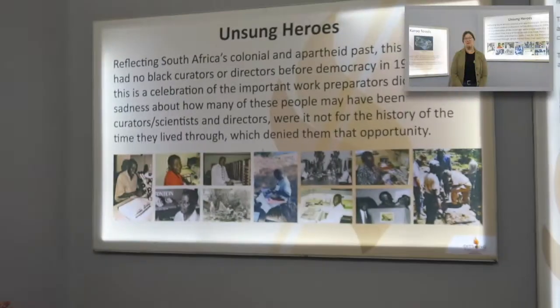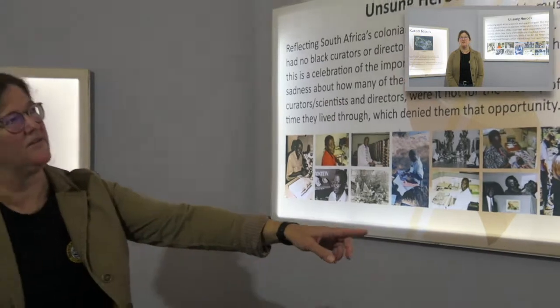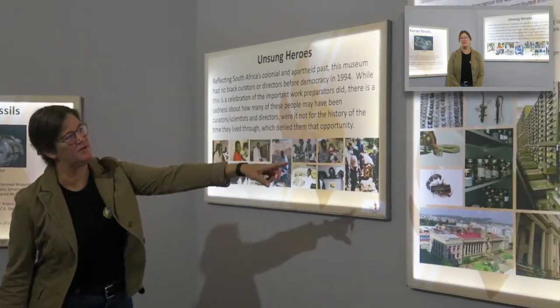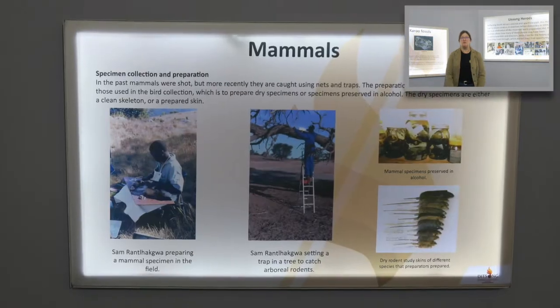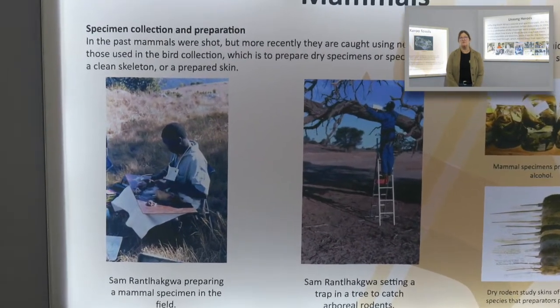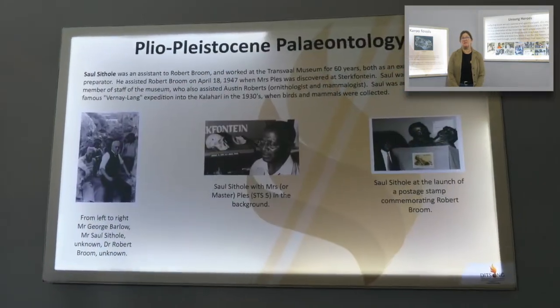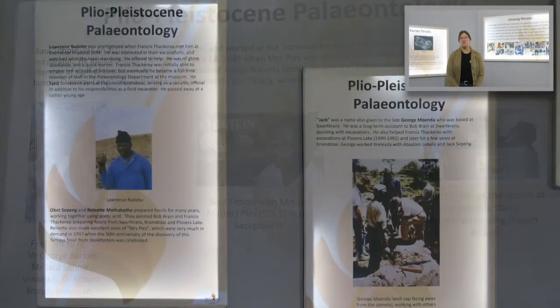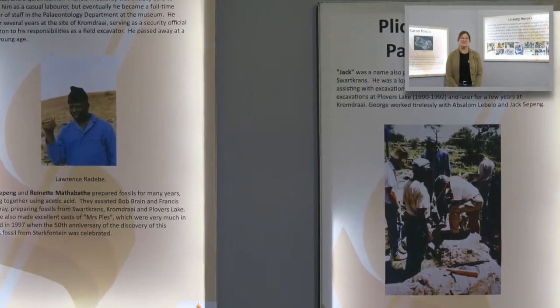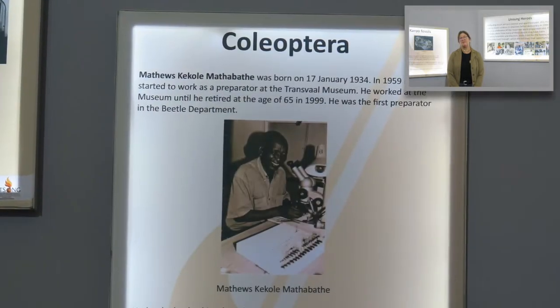But behind them, and really critical to the collections, are the people we commemorate as the Unsigned Heroes — the staff who over the years have collected the specimens and also prepared the specimens. Without their work, without their preparation, we wouldn't have these collections. So it's time we brought them to the public's eye.